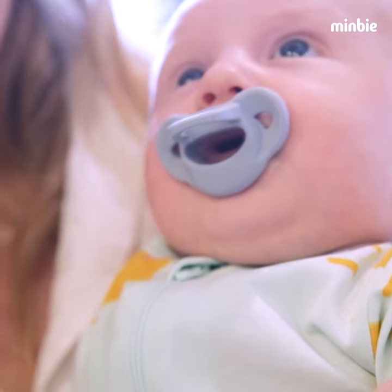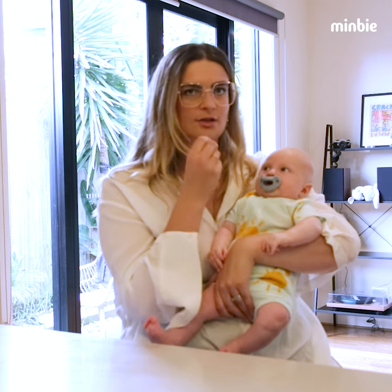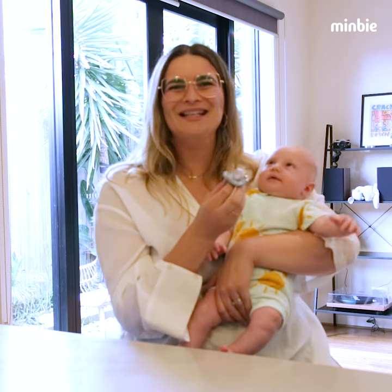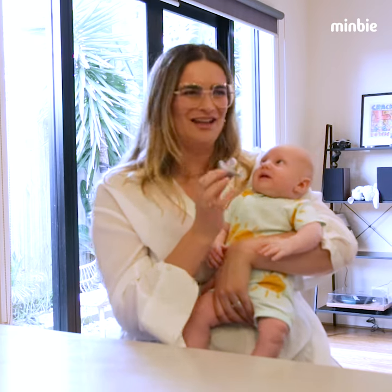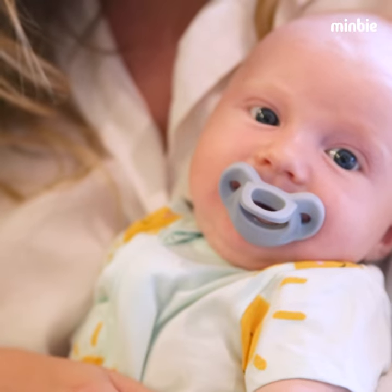What he usually does is he'll kind of use it to soothe himself to sleep, and then he usually spits it out when he's about to go to sleep, just like that. And then he's out really until he's due for a feed, but yeah, it definitely helps to soothe.